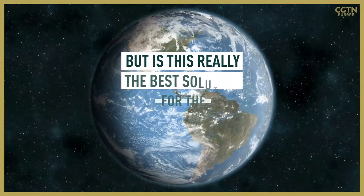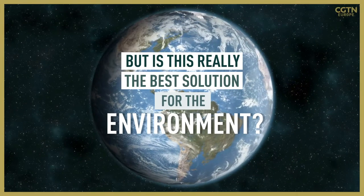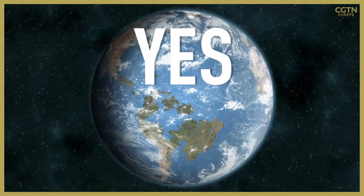But is this really the best solution for the environment? The short answer is yes and no.